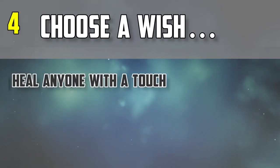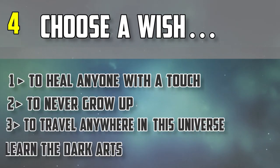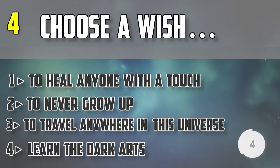Question number four: choose a wish — to heal anyone with a touch, to never grow up, to travel anywhere in the universe, or to learn the dark arts.